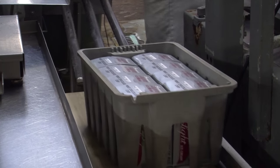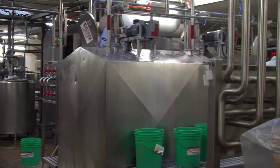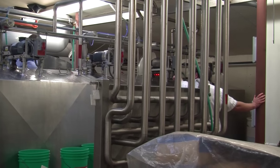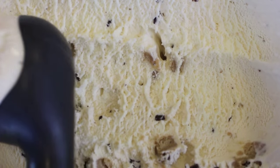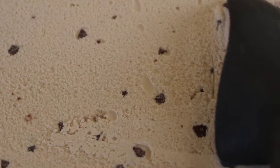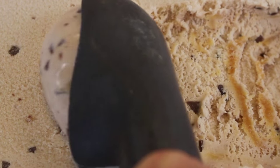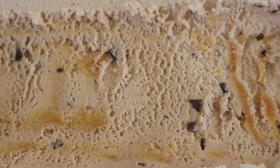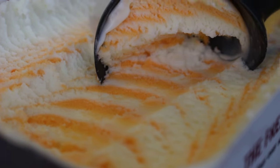One of the ingredients you may not think about in ice cream is air. When the ice cream mix is frozen, air is incorporated into the finished product. But you have to get the amount of air just right. Air brings texture and body to the ice cream. Some air in ice cream is necessary — without it, the ice cream would be very dense and hard to scoop. It's all about balance. You want to make sure you add just the right amount of air, and you don't want to add too much air like some non-premium or cheaper supermarket brands.